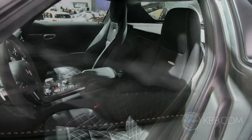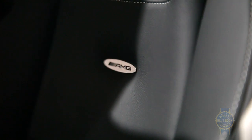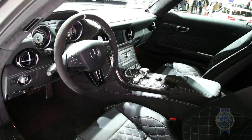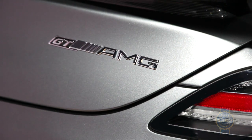Inside, the Final Edition is done up in diamond-tufted leather and silver contrast stitching, among other touches, with a Final Edition badge displayed on the center console. No word on pricing, but expect a figure higher than the regular GT's roughly $200,000 asking price.